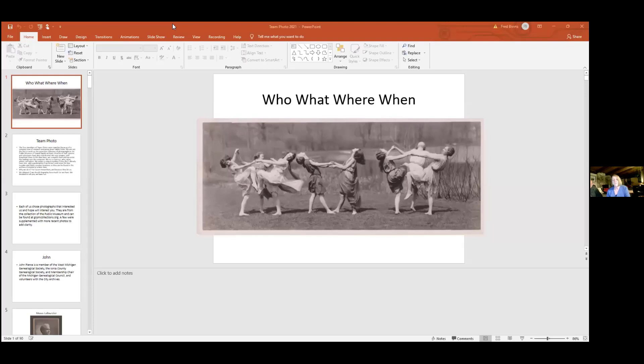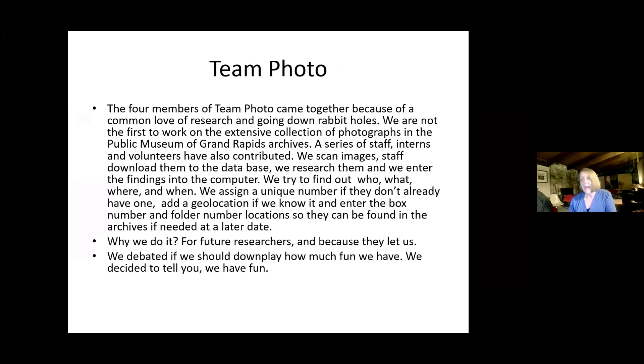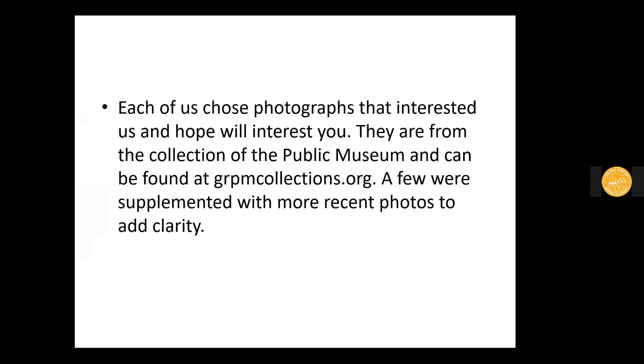We assign a unique number so that photos can be found if they don't already have one, which many do not. We add a geolocation if we know it, and enter the box number and folder number location so those photos can be found at a later date, although it's wonderful that they're digitized. So why do we do it? For future researchers, and because they let us. We debated if we should downplay how much fun we have, and we decided to tell you that we have fun. Each of us chose photographs that interested us and hope will interest you — they're from the collection at grpmcollections.org, with a few supplemented by more recent photos to add clarity.